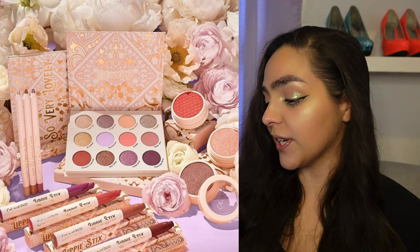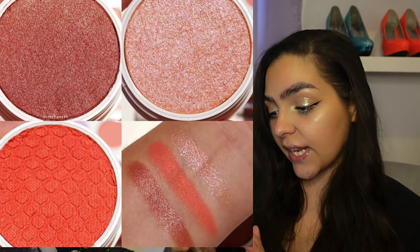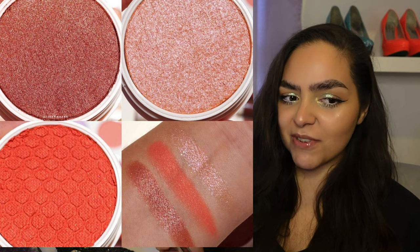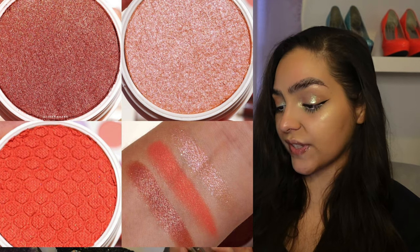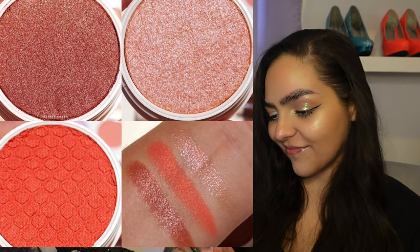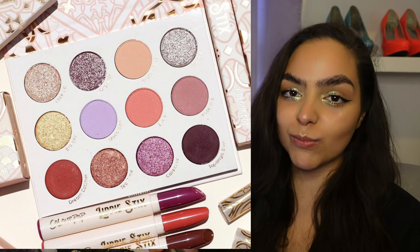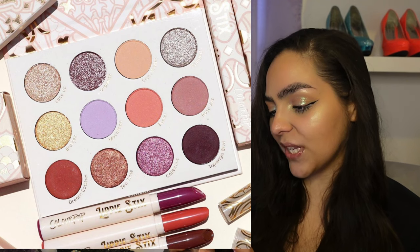The collection includes the So Very Lovely eyeshadow palette, super shock blushes in three different shades, lippy sticks, and creme gel pencils. The packaging is very pretty with this blush pink and the metallic golds. The shades of the blushes look really nice — that metallic pink shimmery kind of highlighter hybrid shade looks really interesting, and there's a nice rich coral that's nice for summer. It's a light peachy, purpley, pinky warm tone. We've seen this.